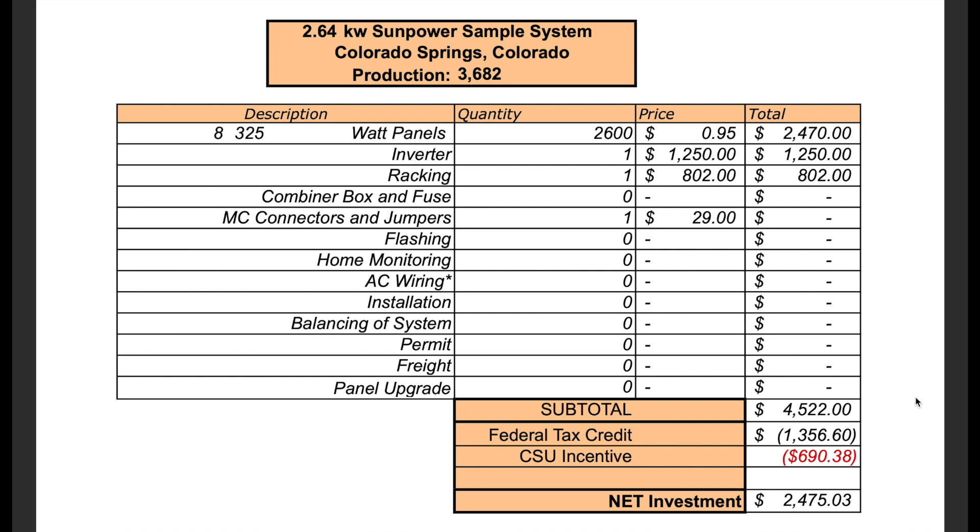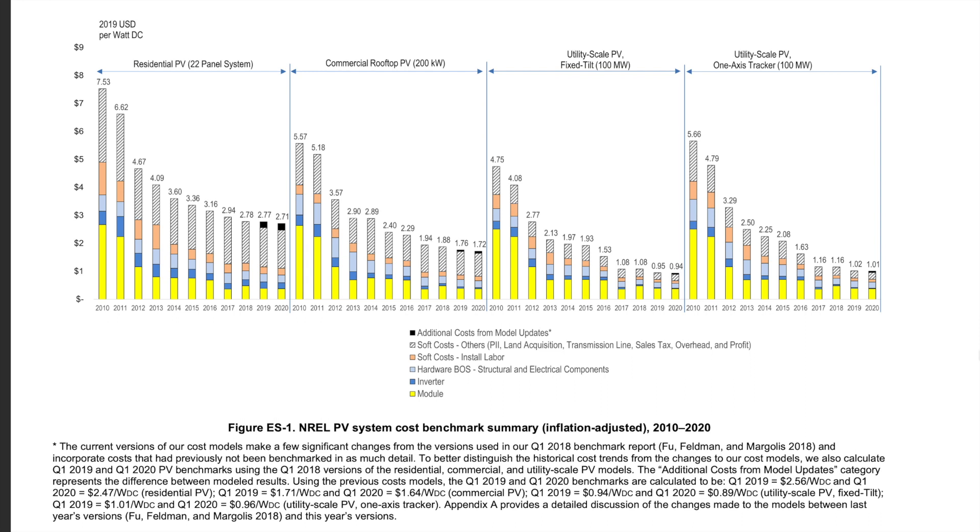Colorado Springs Utilities gave us an additional incentive of $690. In addition to the main parts, we paid about $300 for the permits and about $600 for smaller parts that we mainly got from Home Depot. This is the NREL PV system cost benchmark from 2010 to 2020. Prices decreased significantly in all sectors — residential, commercial, and utility scale. Since we installed our system in 2017, the price of residential PV decreased from $2.94 to $2.71 per watt.